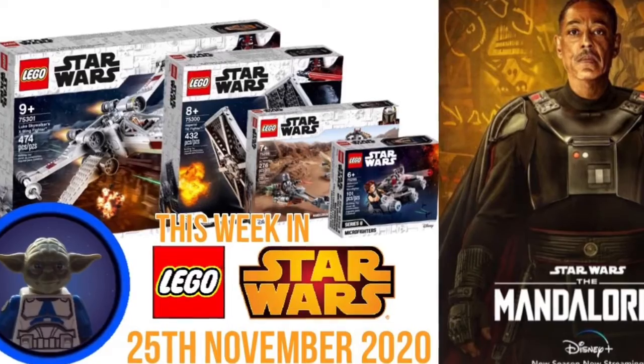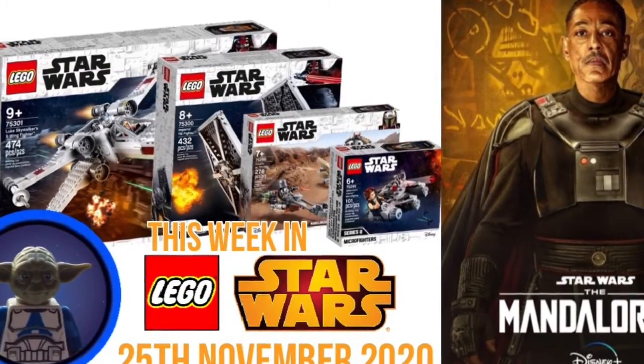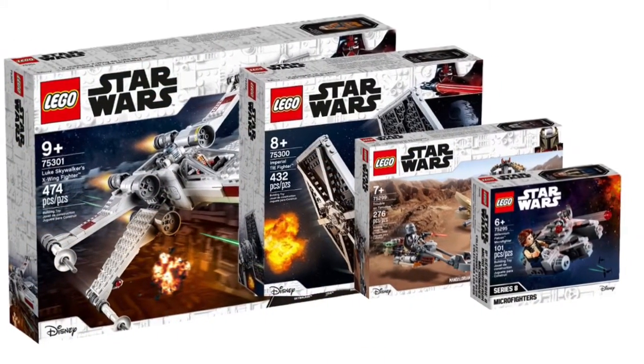Hey guys, so this week in LEGO Star Wars we mainly got a lot of new images for some 2021 sets, obviously a new episode of Mando, and just some few other things that we noticed for the 2021 sets.